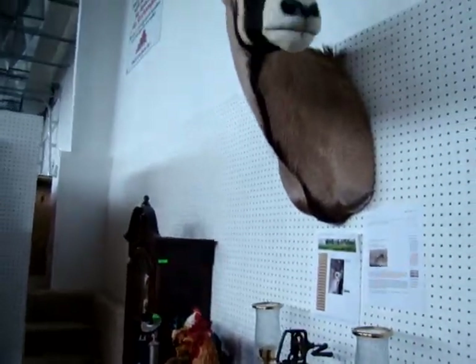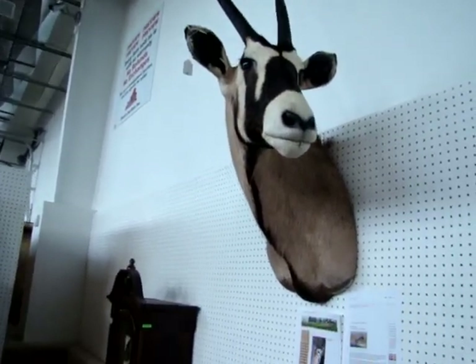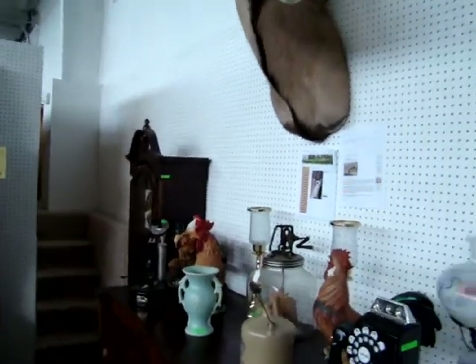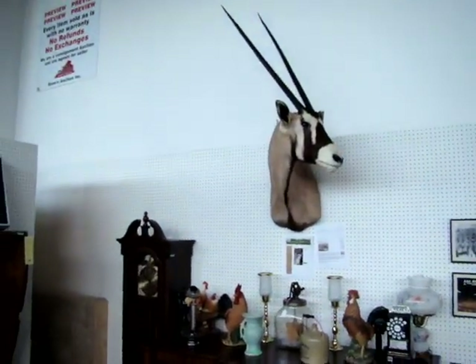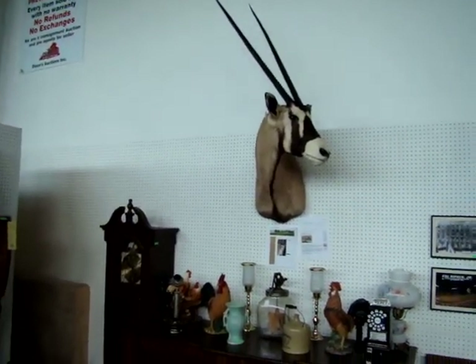Look at this — isn't that a beauty. Wouldn't that look good hanging over your fireplace? That's the gazelle. The consigner says his father paid $2,500 just for the permit to go hunt him. This animal is out of South Africa.